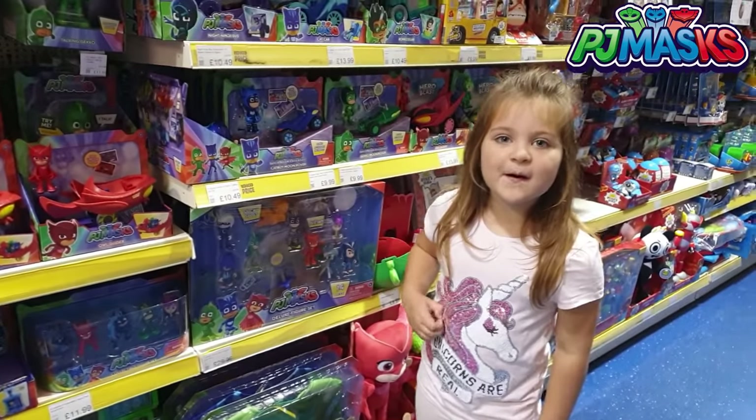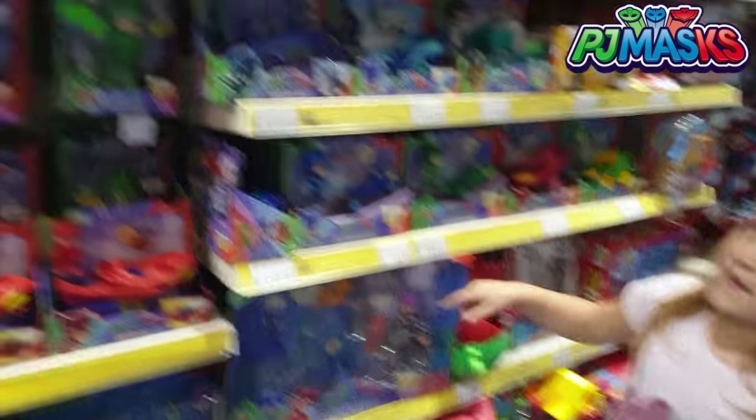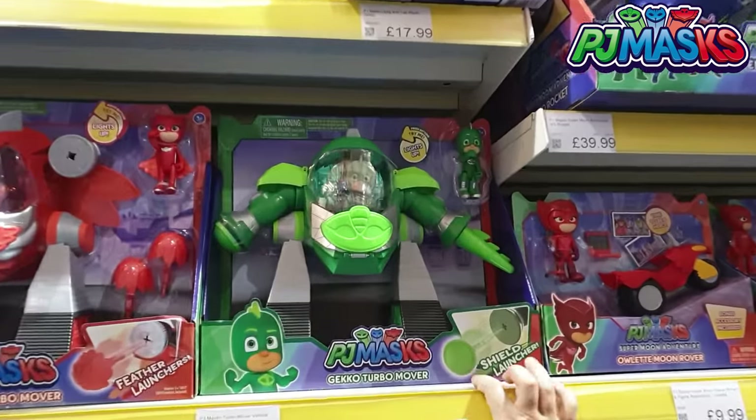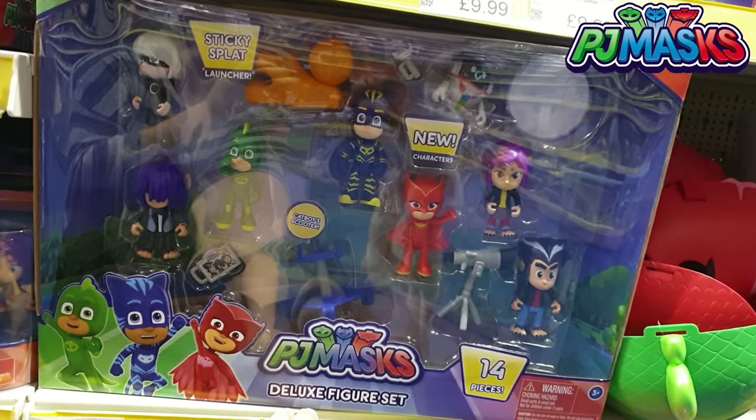I would like to put on my Christmas tree the deluxe cake litter and the Gekko Turbo Mover. So Mia would like the Gekko Turbo Mover and the deluxe bigger set, which looks awesome. Look at all the characters we get in there. Lots.